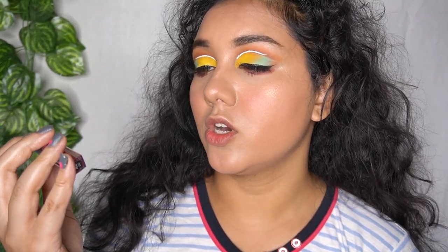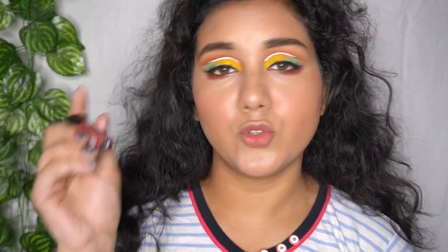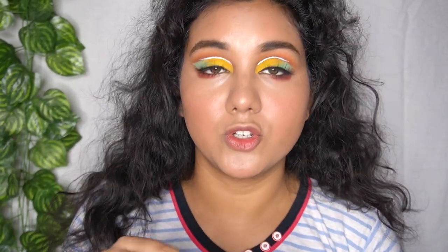For lips I'm using the mini Sugar Cosmetics Smudge Me Not liquid lipstick in shade 42 Toast Roast — it's a deep, mauvey-brownish shade, and I just need some deep color for my lips.